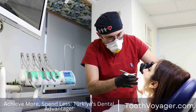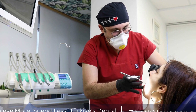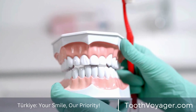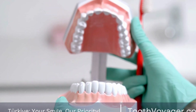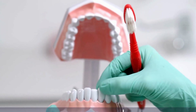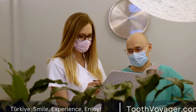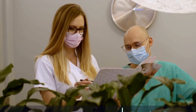In conclusion, when comparing the costs of dental crowns in Turkey and Europe, it's clear that Turkey offers more affordable prices for high-quality dental care. However, it's essential to consider all factors, including the quality of treatment, additional costs, and convenience, before making a decision. If you're considering getting a dental crown in Turkey, do your research and choose a reputable dental clinic to ensure a positive experience.